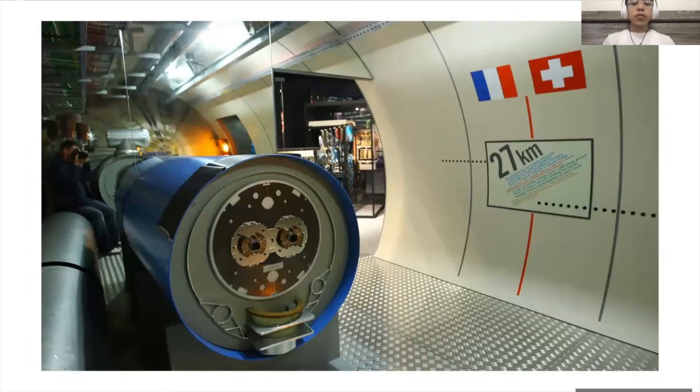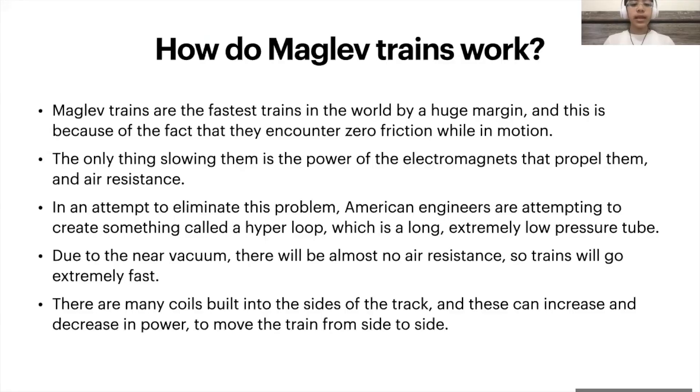This is an example of a superconductor, as you can see here. Superconductors have to be kept extremely cool because a room temperature superconductor that can be used without extremely high pressure has not yet been discovered. They are the fastest trains in the world by a huge margin, and this is because of the fact they encounter zero friction while in motion.